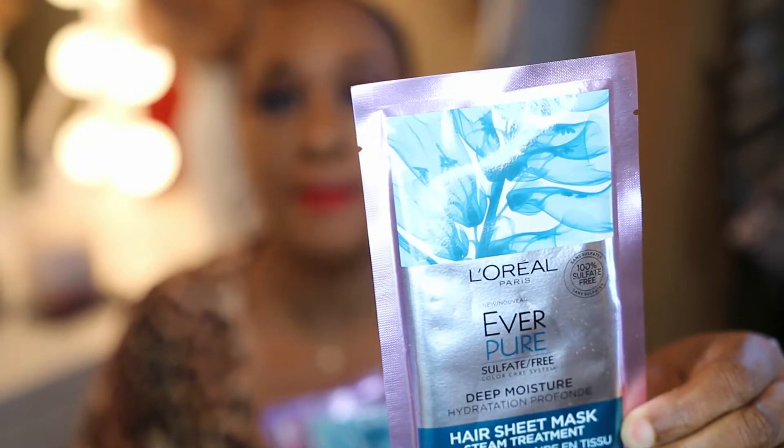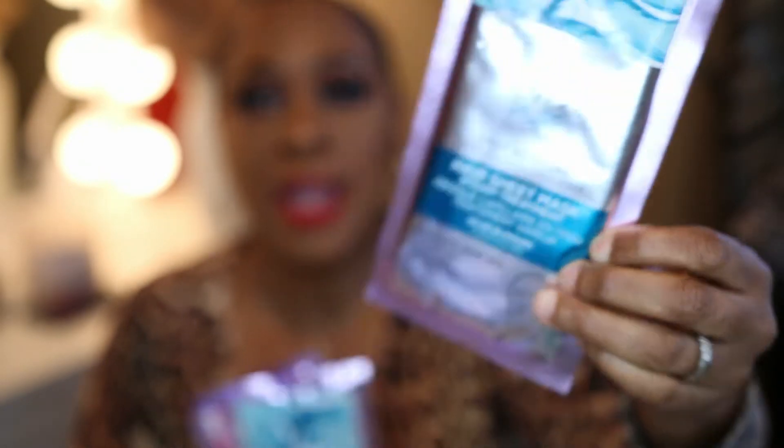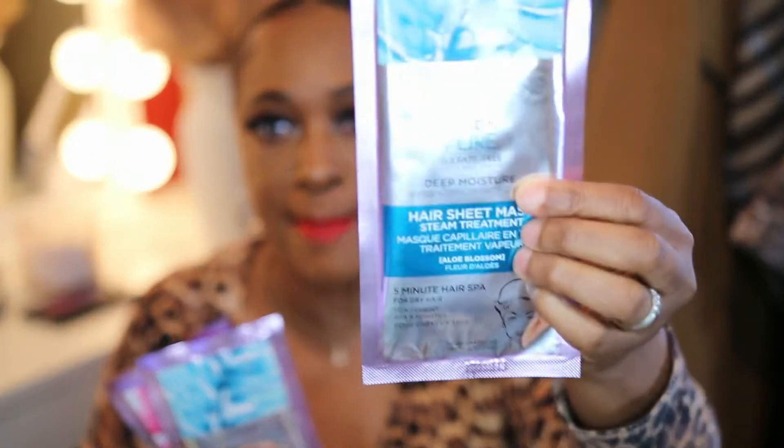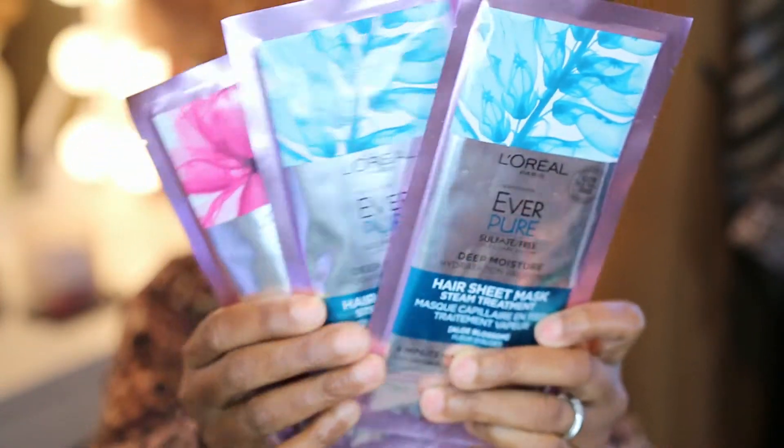It says it's 100% free of sulfate and free of harsh salts. These are for when you wash your hair in the shower — you place these on your hair while you're in the shower, and from the steam it activates the product that's in the mask. I also got the Intense Repair Preparation Intense Hair Sheet Mask Steam Treatment. This one is for Intense Repair and the next one is for Deep Moisture. I got two of the Deep Moisture and one for Intense Repair.